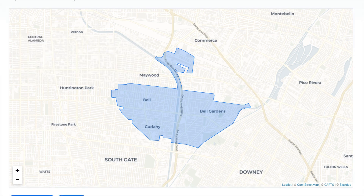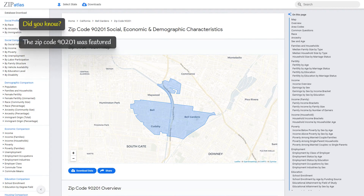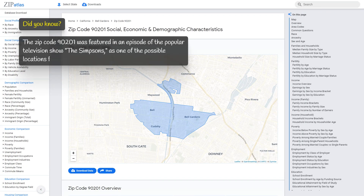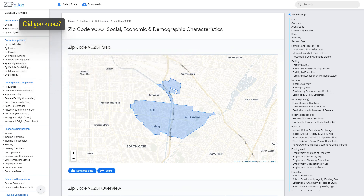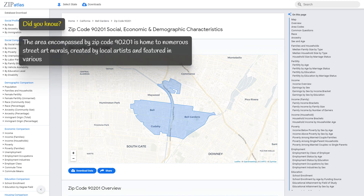It is located in the southeastern region of California. Zip code 90201 was featured in an episode of the popular television show The Simpsons as one of the possible locations for the family's new home. The area is also home to numerous street art murals created by local artists, featured in various cultural events and festivals throughout the year.